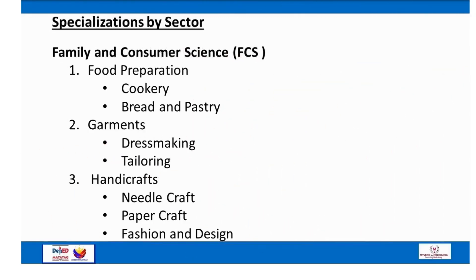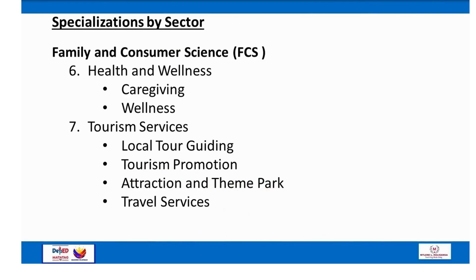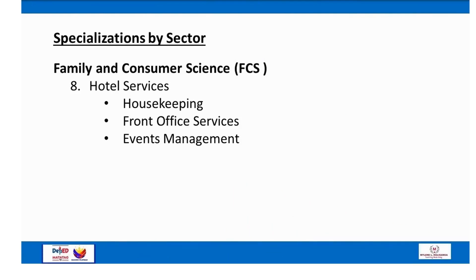For Family and Consumer Science (FCS): Number 1 — Food Preparation (cookery, bread and pastry); Number 2 — Garments (dressmaking, tailoring); Number 3 — Handicrafts (needle craft, paper craft, fashion and design); Number 4 — Food Services (barista, bartending, food and beverage services); Number 5 — Beauty Care (barbering, hairdressing, nail care); Number 6 — Health and Wellness (caregiving, wellness); Number 7 — Tourism Services (local tour guiding, tourism promotion, attraction and theme park, travel services); Number 8 — Hotel Services (housekeeping, front office services, events management).